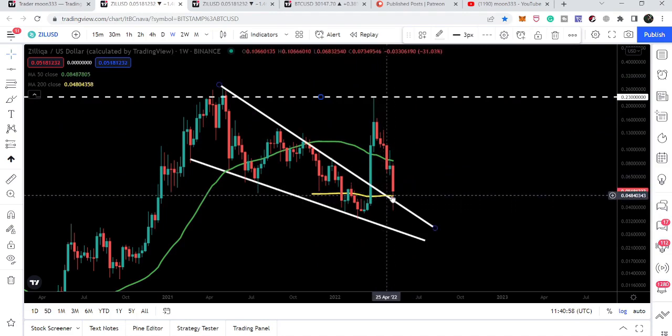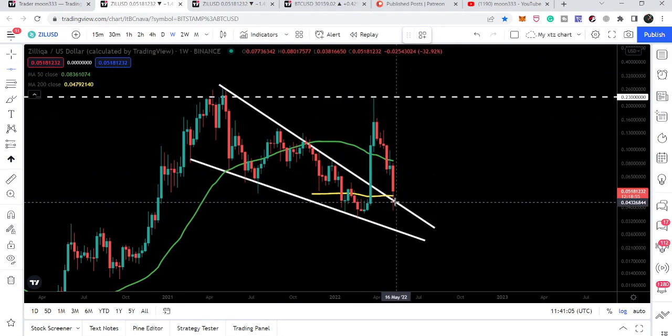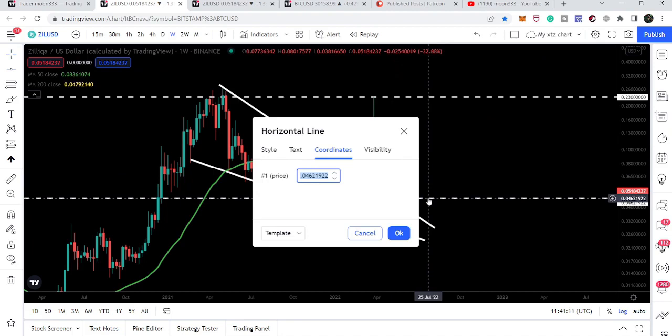Exactly at this level, slightly above the resistance of the wedge, we have the 200 simple moving average support on the weekly time frame. On the smaller time frame, the 200 weekly simple moving average is here at 4.79 cents.